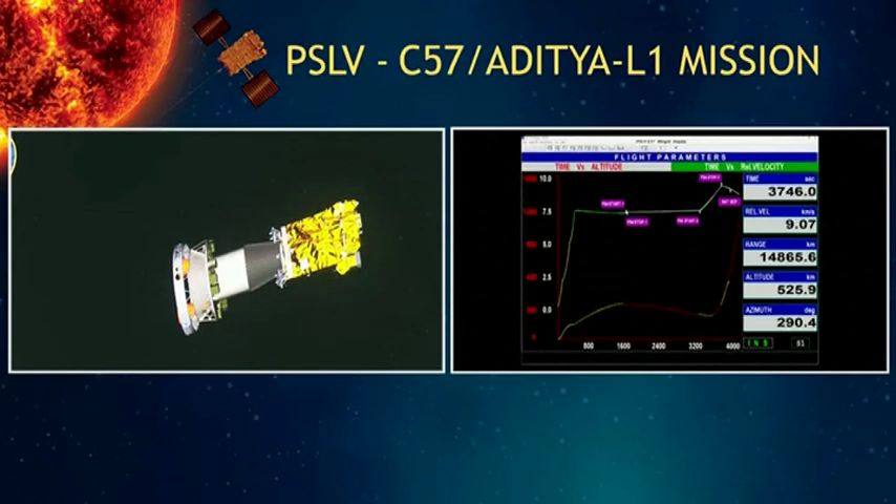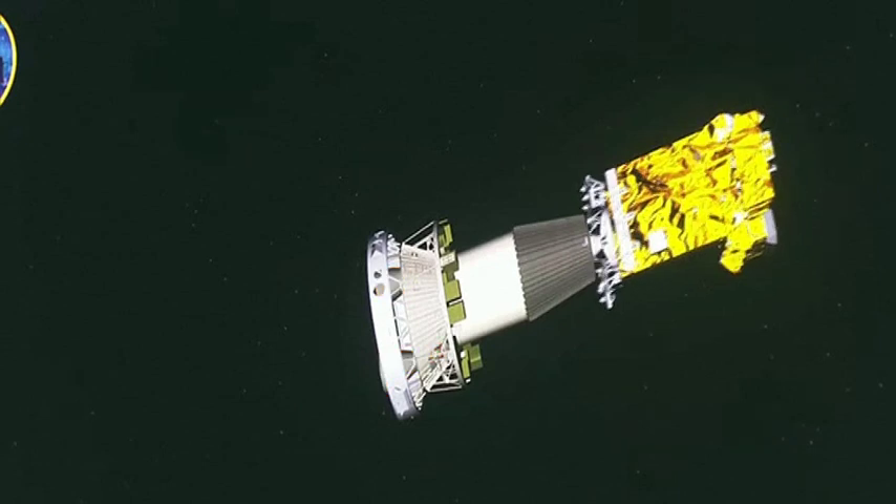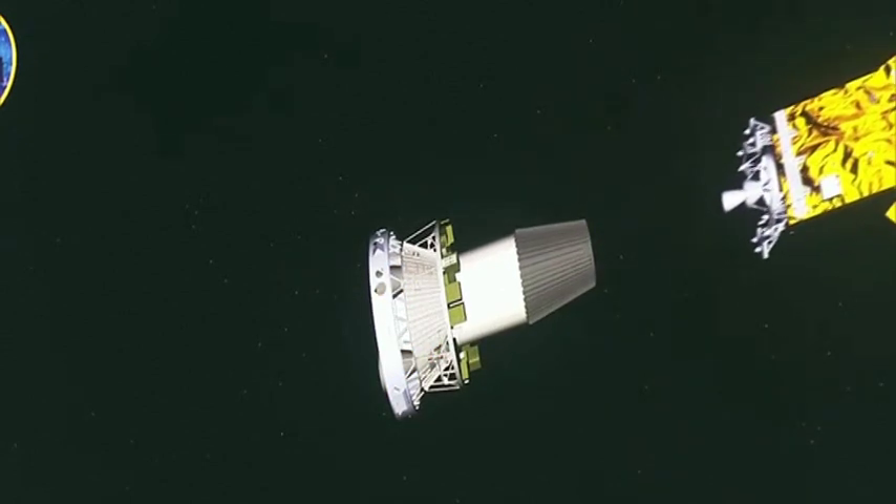Aap dekh rahe hain — 22 solar missions by NASA, ESA, and German space agencies. Aditya L1 satellite separated.